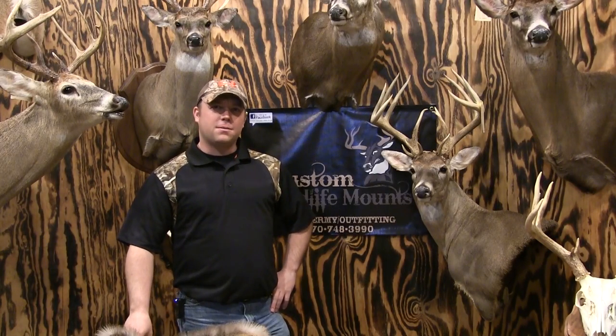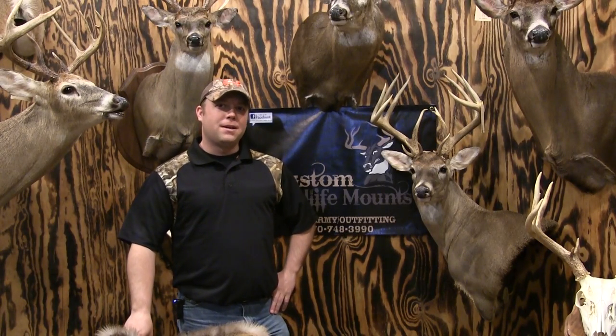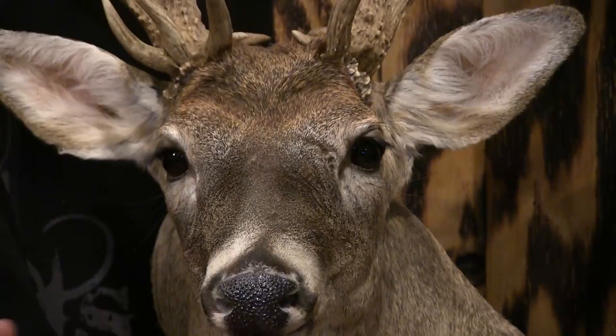Hi, I'm Sam Coffey with Custom Wildlife Mounts and Outfitting. Today we're shooting a short film to prepare the hunter on how to properly choose a taxidermist instead of just price shopping and going with whoever's the cheapest guy.